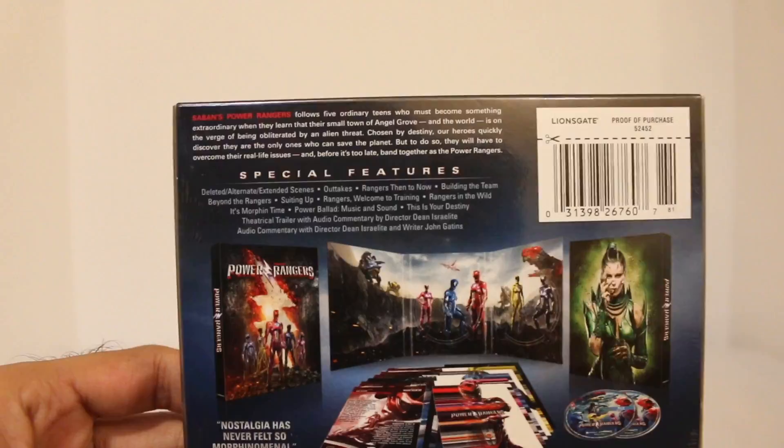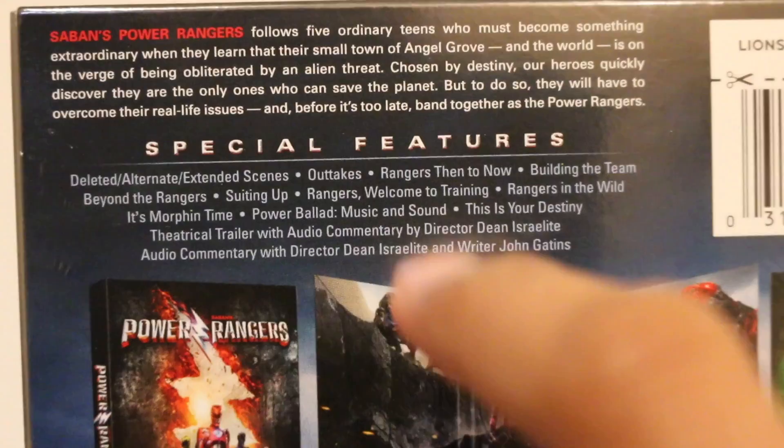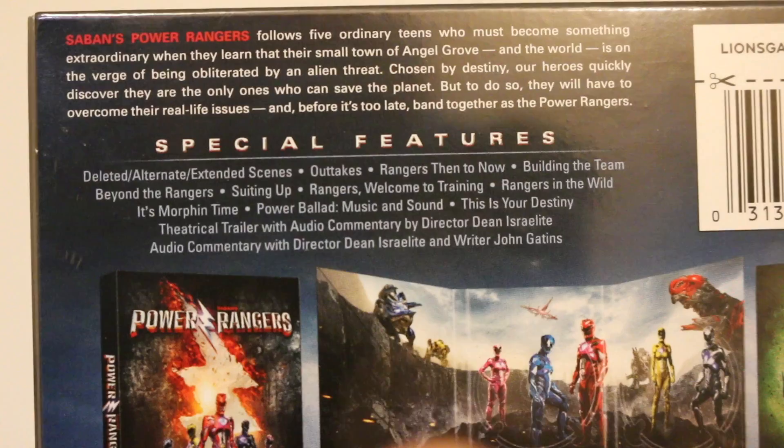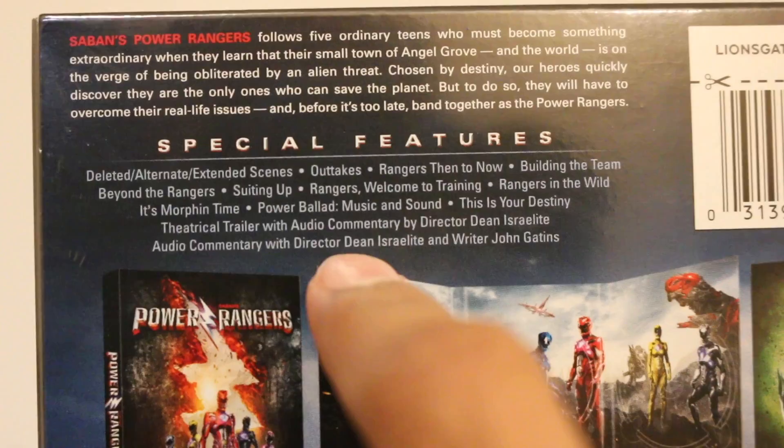Saban's Power Rangers on the side right there as well. And then the back of the packaging talks about a couple different things. So there's a little synopsis of the movie, and it has all the same bonus features that all the other releases have, including deleted alternate extended scenes, outtakes, and all the little bonus features. There is the theatrical trailer with audio commentary and the movie itself with audio commentary from the director Dean Israelite and the writer John Gattons.